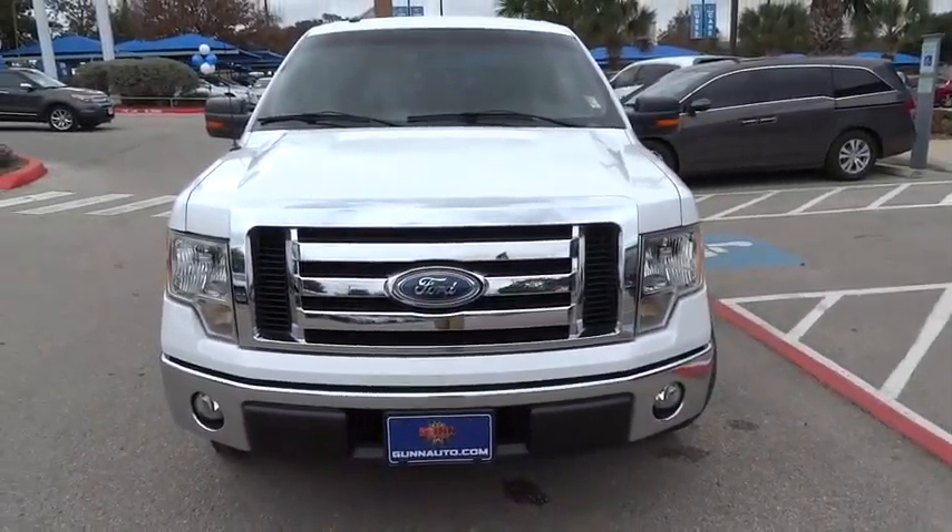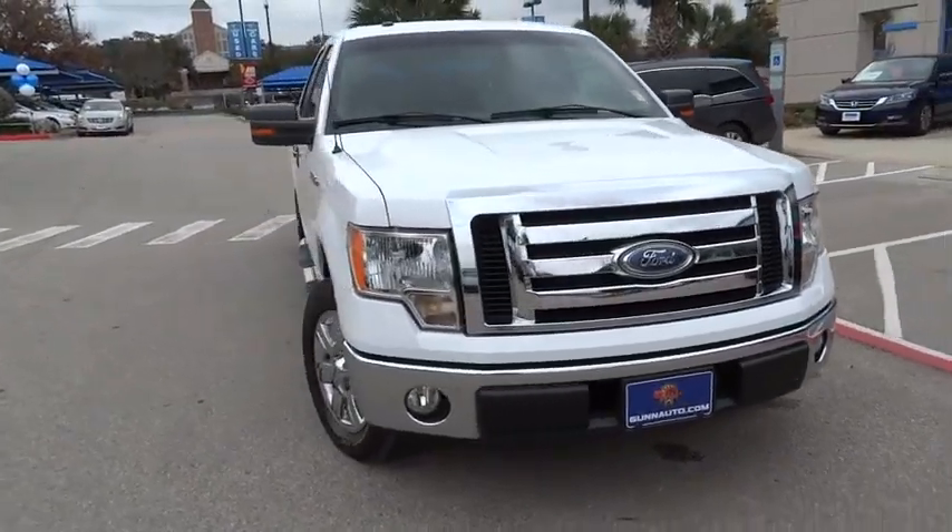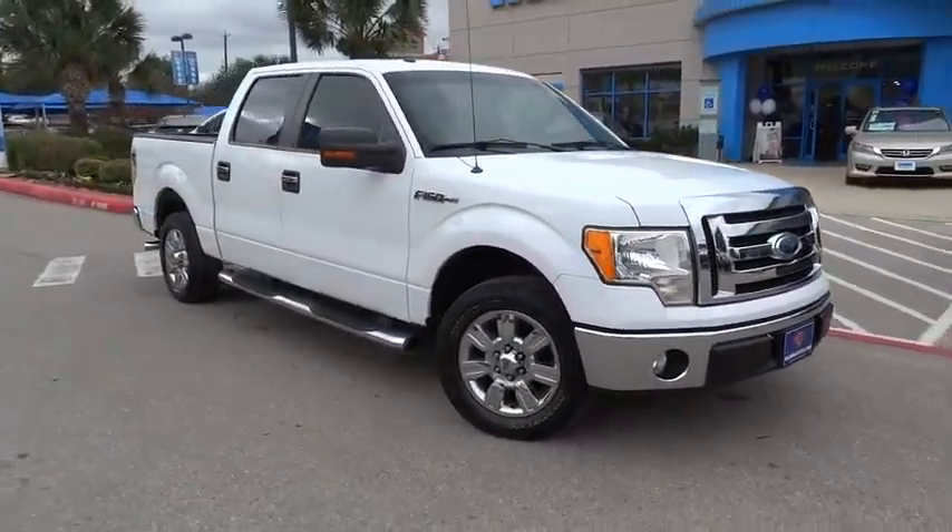The 2009 F-150. A Ford F-150 knows how to handle any situation. It's built to follow orders. No whining.